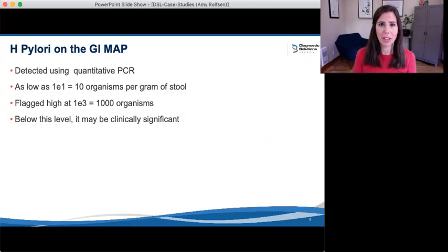Those practicing functional or individualized medicine will realize that the optimal functional range for each individual person will vary. When I say low-level H. pylori, I'm talking about any H. pylori that is detected but not flagged as high. The GI Map will flag any value that falls over 1E3, or 1,000 organisms per gram of stool. After reviewing many tests, I can say with confidence that it is quite common for H. pylori to be clinically significant below that level — even at low levels detected in the stool, a patient may be negatively affected.